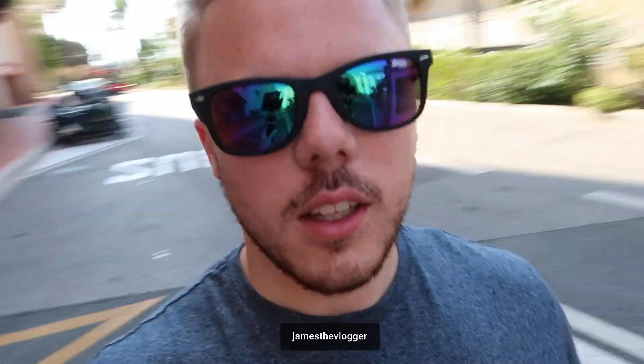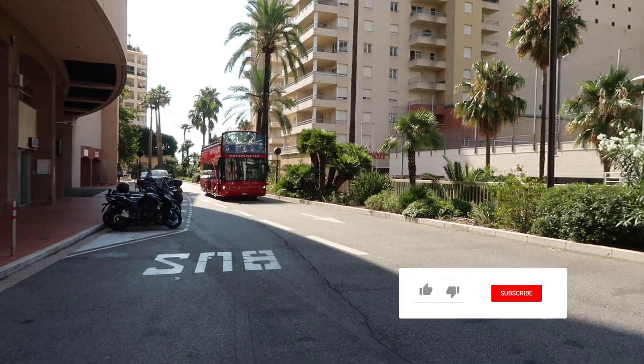Good morning everybody, welcome to a new vlog. We're just stood at the bus stop waiting for the tour bus, which is exactly like the one we went on in Nice, except it's the Monaco version. Our hotel, like I said the other day, isn't even in Monaco — it's actually across the border. So there's lots of Monte Carlo we haven't seen yet, and today we're going to spend the whole day on this bus exploring the parts of Monaco we haven't seen yet.